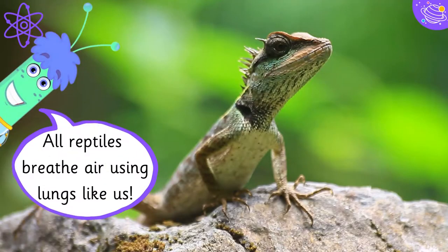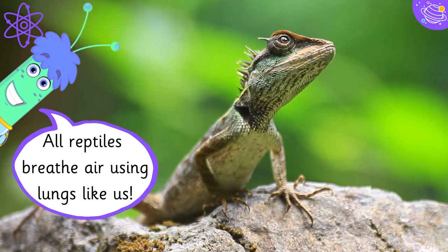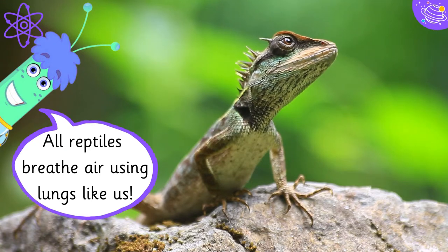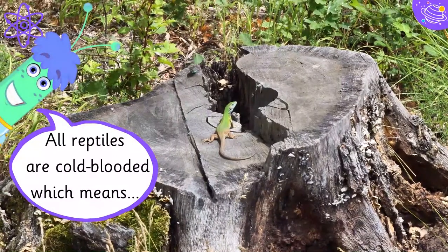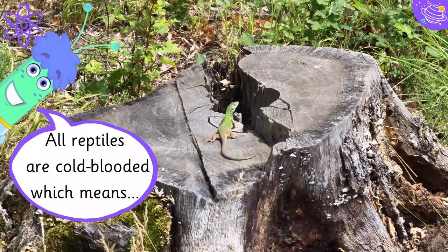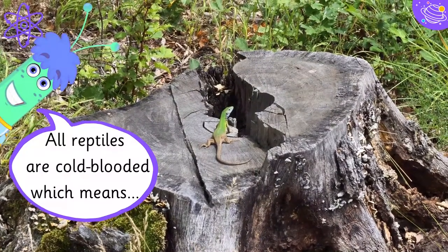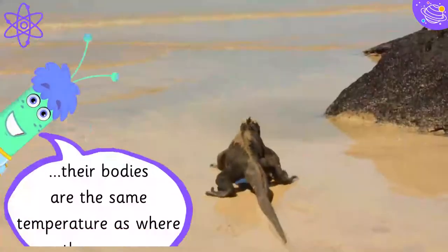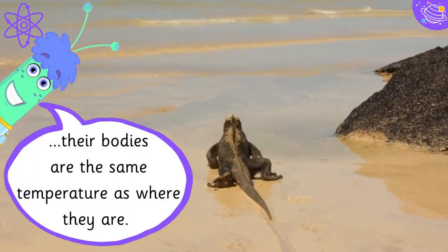All reptiles breathe air using lungs, like us. All reptiles are cold-blooded, which means their bodies are the same temperature as where they are.